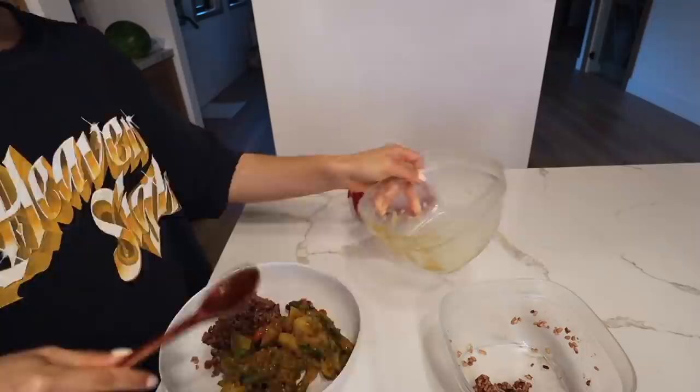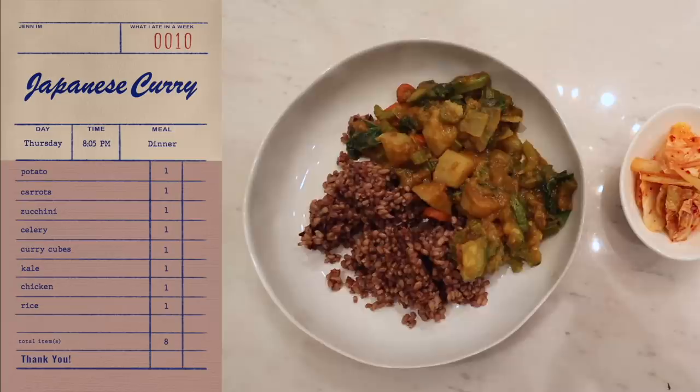Minimal effort for dinner tonight — we're just having leftovers. This is the curry rice and we've got a side of kimchi. Kimchi is definitely a must when you have curry rice — it adds a nice spice to it, a little tang. It's great.